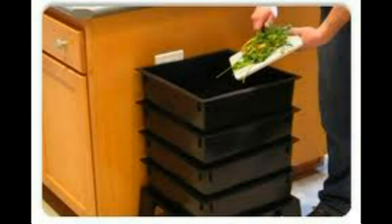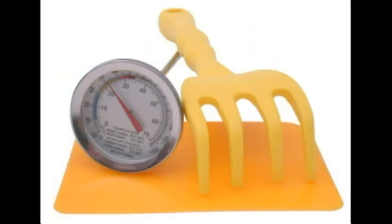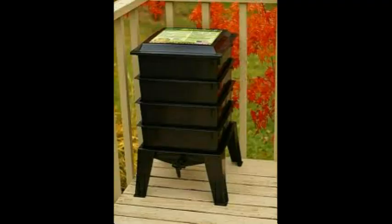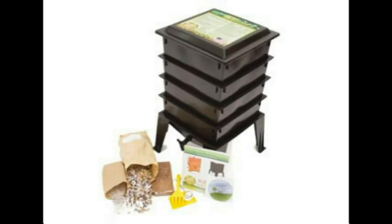No matter where you live, you can compost year-round with the Worm Factory 360. It requires very little maintenance. As of 2010, the Worm Factory 360 is the only self-sorting worm composter made in the USA, made with high-quality food-grade recyclable plastic with a 20-year limited warranty. For more information on how to purchase your own Worm Factory 360, visit www.lvworms.com.